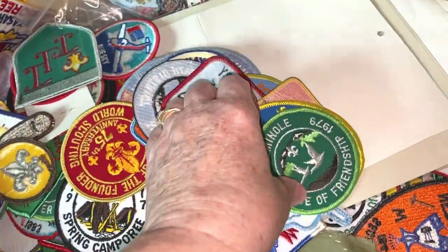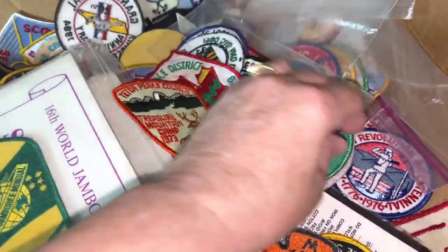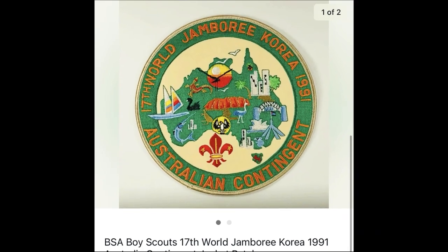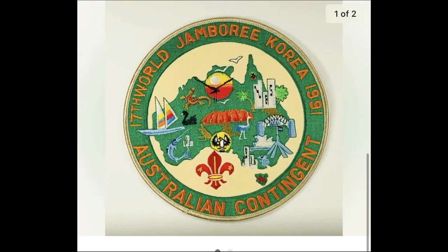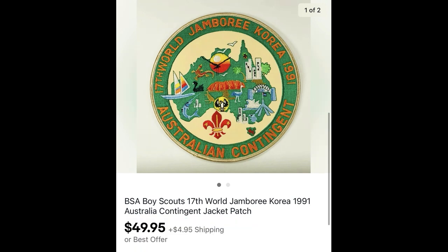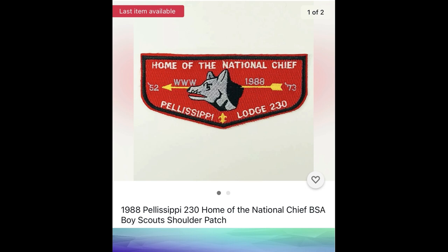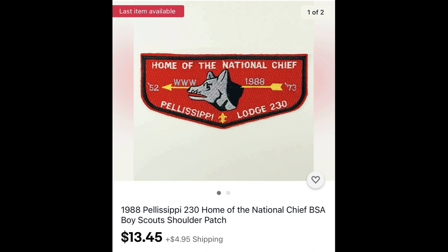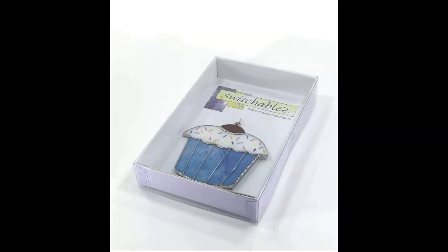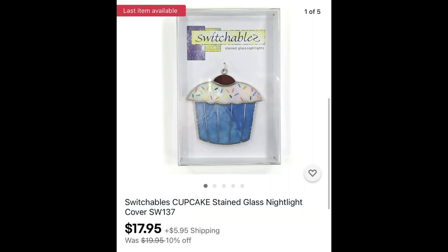I've mentioned in other What's Sold videos that we went to an estate sale with a huge collection of Boy Scout memorabilia in the attic. On average I paid $1 to $2 for the patches. This 17th World Jamboree in Korea, 1991, Australia Contingent Patch sold for $49.95 plus shipping. And this 1988 Pellissippi, Home of the National Chief, Boy Scout patch sold for $13.45 plus shipping. You can make good money on Boy Scout patches. And a Switchables item I found at the Goodwill sold for $17.95 plus shipping.